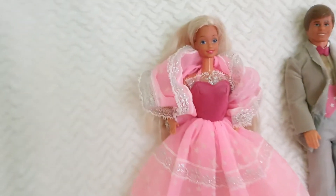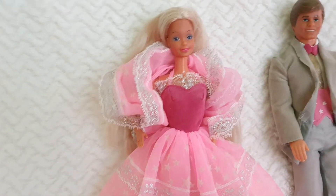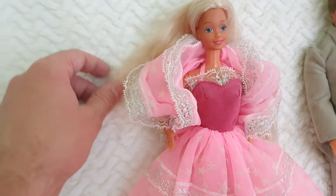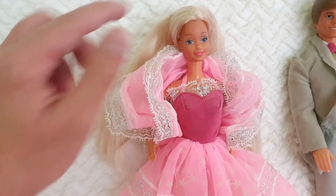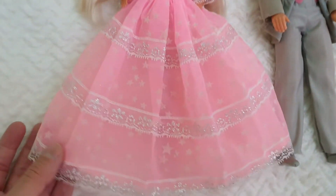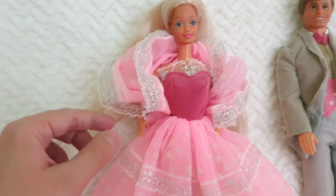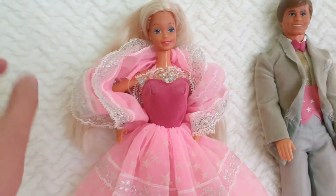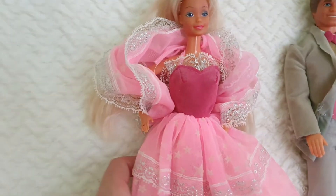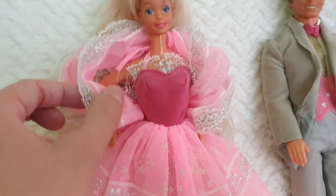Starting with Barbie, she's got a really pretty superstar face and super long bleached blonde hair, parted in the middle. We have this gorgeous gown that is like a princess look from the 80s. The piece I love most is this stole or shell that is wrapped around, and then it has a little snap on the back.